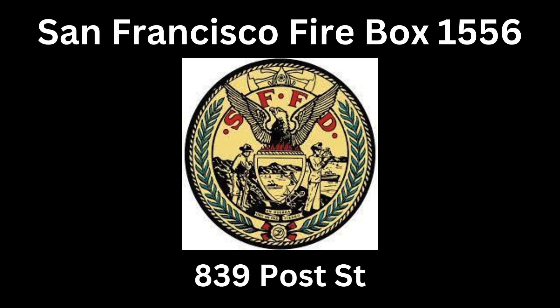Additional units due: engine 38 and RC1, responding on control A2. TAC channel is A12. Engine 38 and RC1, additional units due to the working fire.